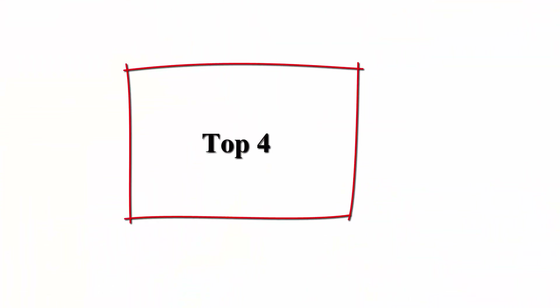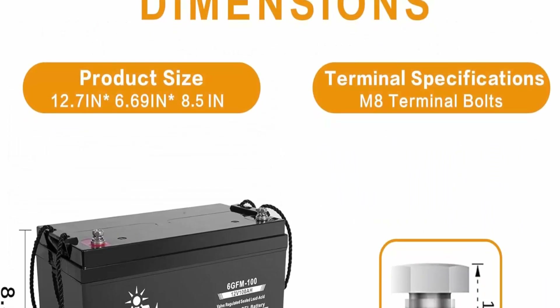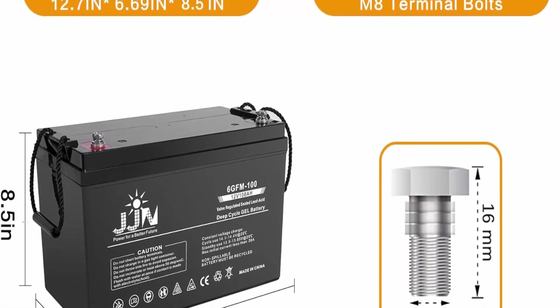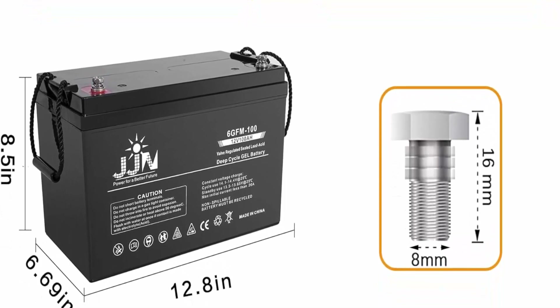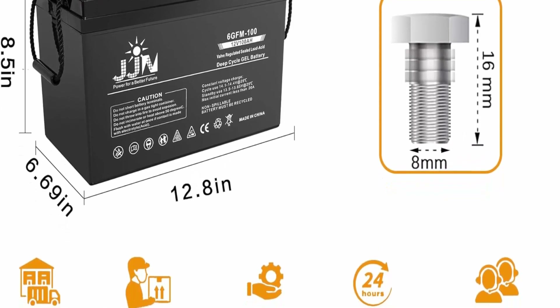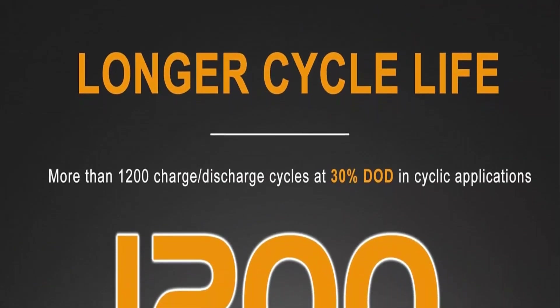Top 4: 12V 100Ah Deep Cycle Hybrid Gel Battery, 2-Pack — SLA VRLA Rechargeable AGM-Gel Automotive Batteries for solar, wind, RV, marine, camping, UPS, wheelchair, and trolling motor. Maintenance-free and no leakage. AGM and Gel Batteries are both VRLA (Valve Regulated Lead Acid) batteries. Gel Batteries are a safer option than traditional lead acid.